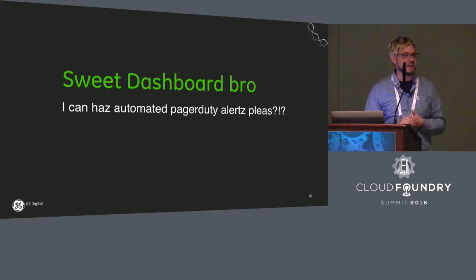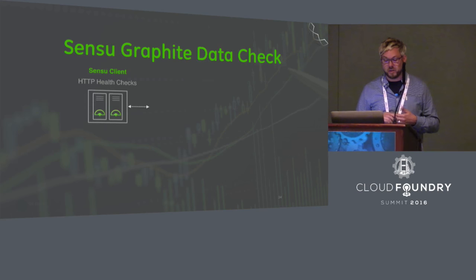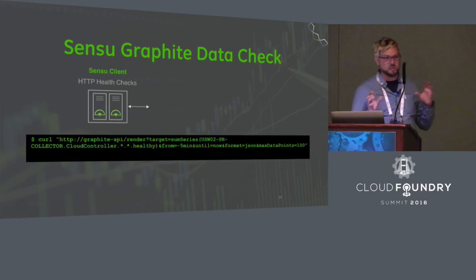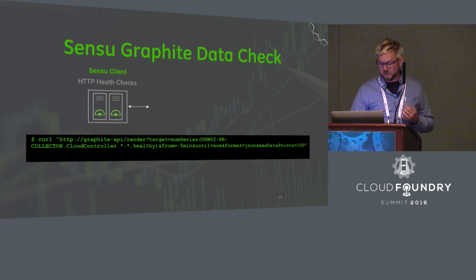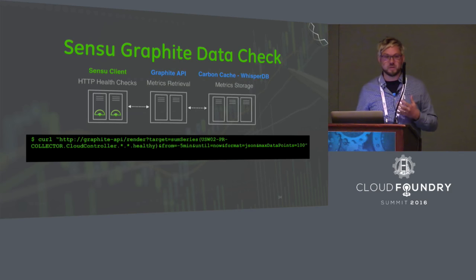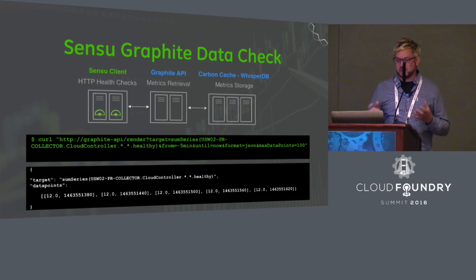But nobody is watching that dashboard 24/7, so how do we actually take actions out of it? That's where we developed a Sensu HTTP health check that can query the Graphite API. You schedule the HTTP health check on Sensu clients — it constructs a Graphite API query based on your dashboard definition, retrieves metrics with aggregations like averages or sums, and returns a JSON payload back to Sensu. Sensu can then take action — define thresholds and use handlers to wake somebody up with PagerDuty.